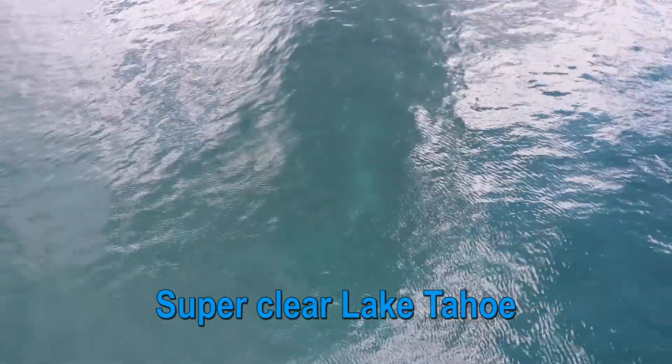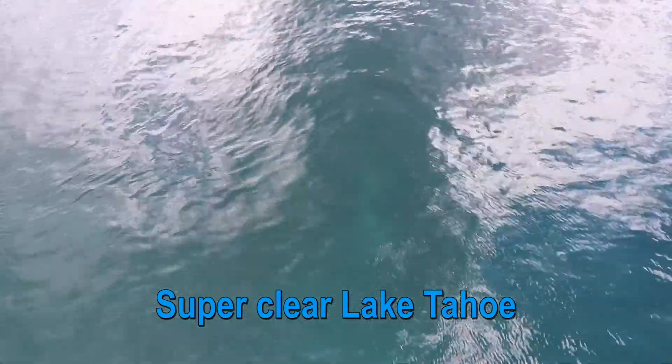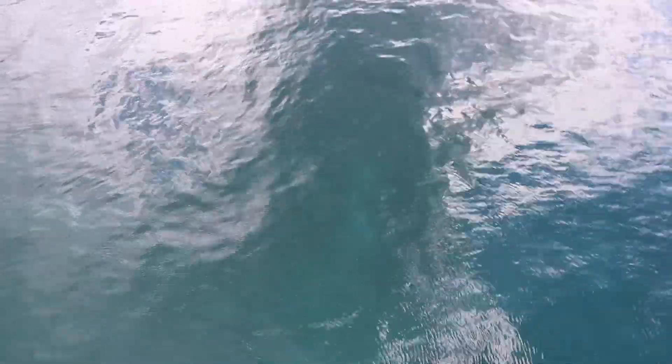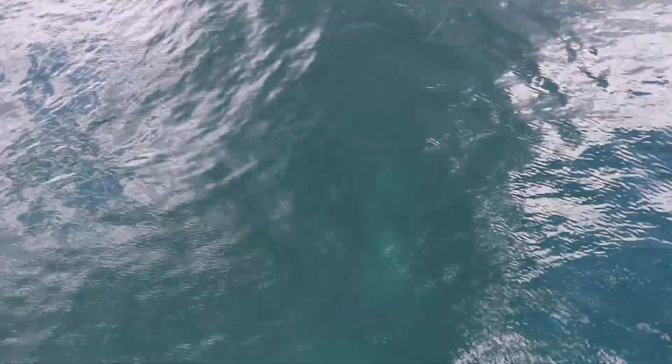Hey guys, it's actually not overcast really anymore, so you can see the bottom right here. It's kind of hard to see, but you can actually see it — you can see the white sand down there. It's really cool. I just wanted to show you, right before we were about to get off the boat, what it looked like and how clear it is.